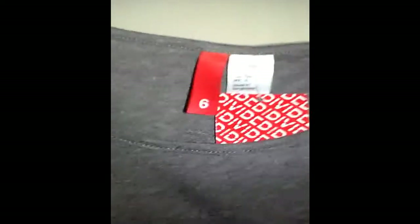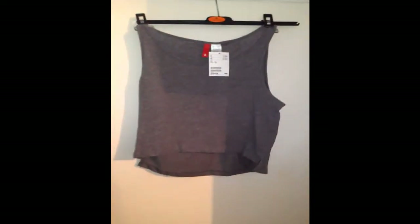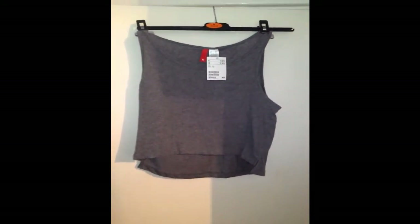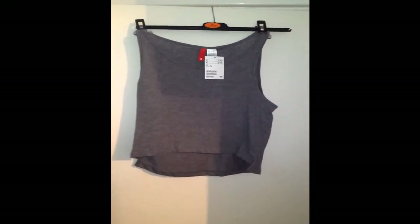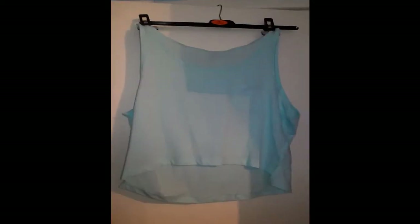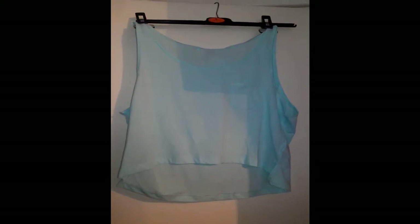So the first four tops are from H&M and each of these was £1.99. These are slightly cropped tops with dip hems and they were £1.99 each. As you can see I got a grey, a white, a blue and a black. These vary in size because I got an 8 in some and a 10 in some because even though they're the same thing in different colours they didn't fit the same.